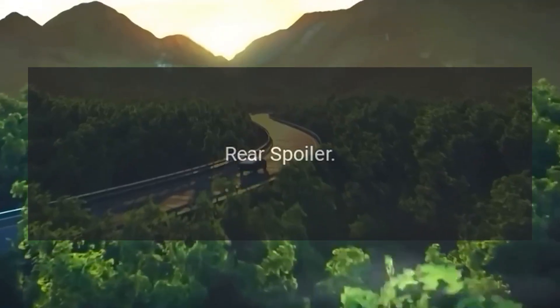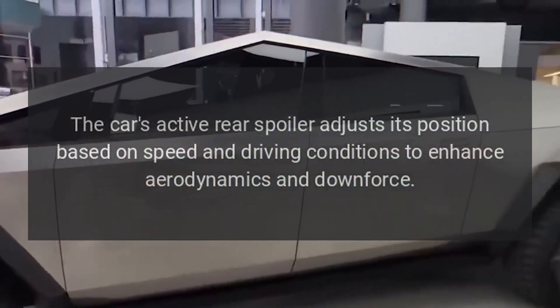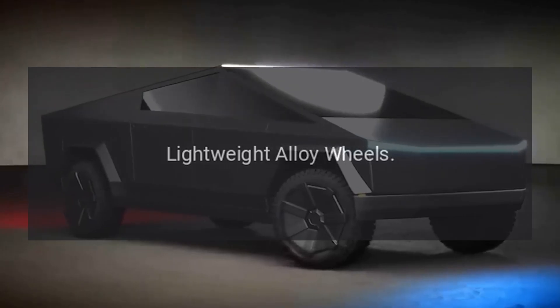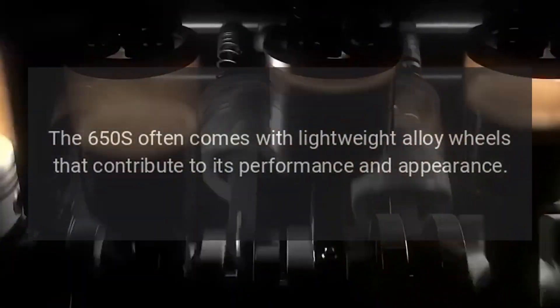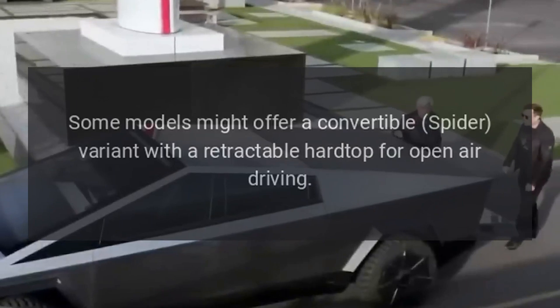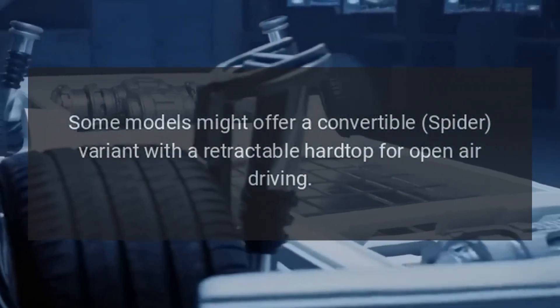Rear spoiler. The car's active rear spoiler adjusts its position based on speed and driving conditions to enhance aerodynamics and downforce. Lightweight alloy wheels. The 650S often comes with lightweight alloy wheels that contribute to its performance and appearance. Convertible option. Some models might offer a convertible Spider variant with a retractable hardtop for open-air driving.